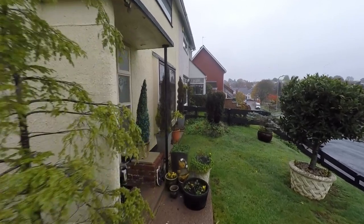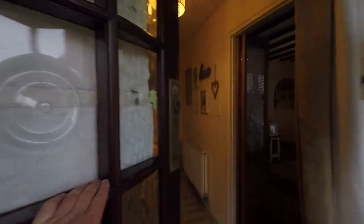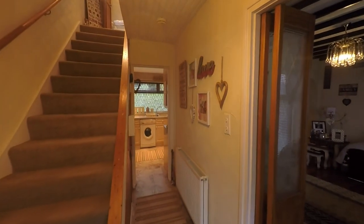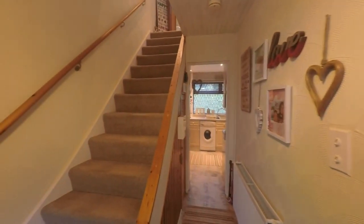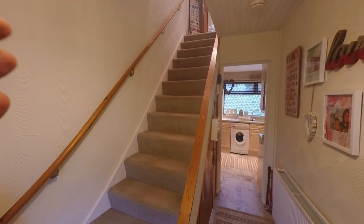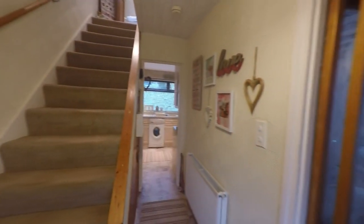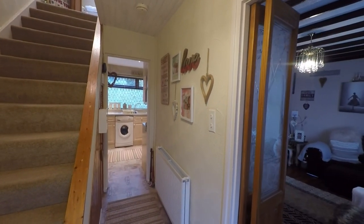As we continue, we'll take ourselves into the main property by first stepping into this nice open entrance hall, where we have the staircase directly in front of us taking us up to the first floor, with some convenient understair storage. It's from here where we have access to all of the ground floor rooms.